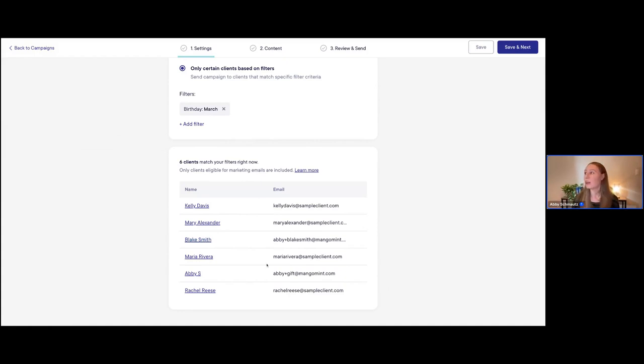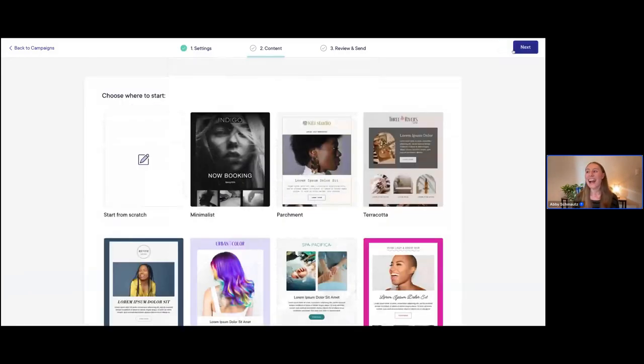Now we're going to go ahead and start building out more content. I'll click 'Save and Next,' and this is where we're going to choose an email template. There are a couple of different things we can do here — you need to decide whether you want to start from scratch or use one of our ready-to-use prebuilt templates.